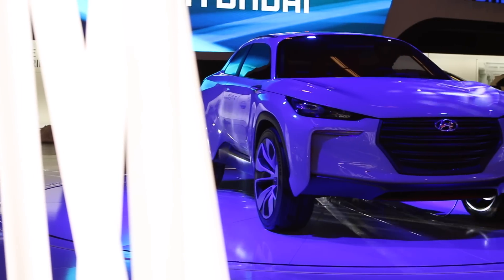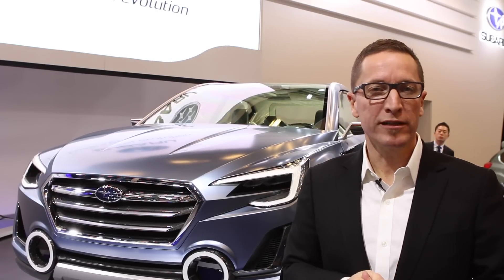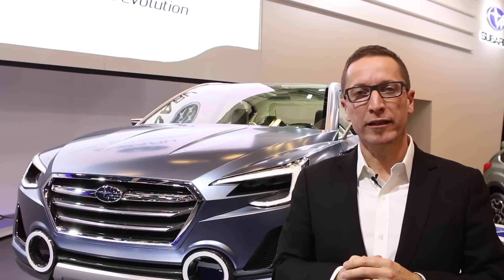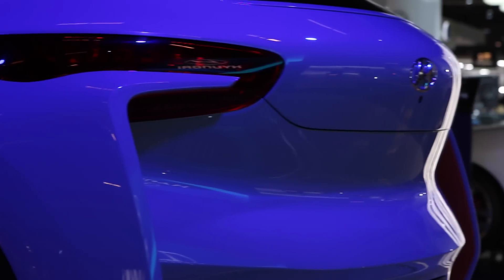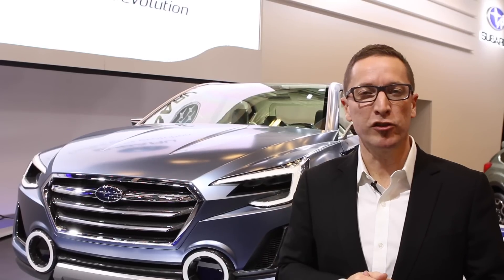The second concept making its North American debut at the 2015 Montreal Auto Show is the Hyundai Intrado, and like the Subaru concept, the Intrado gives a hint of what the next generation Hyundai Tucson will look like. The Intrado features a full carbon fiber body and a hybrid diesel powertrain, but if you look at the exterior, a lot of what you see is what we're going to see on the next generation Tucson.